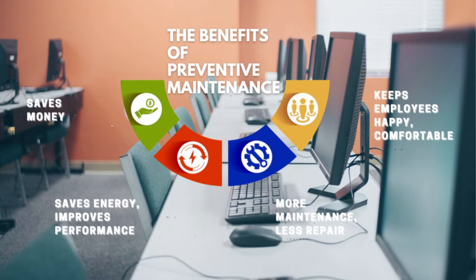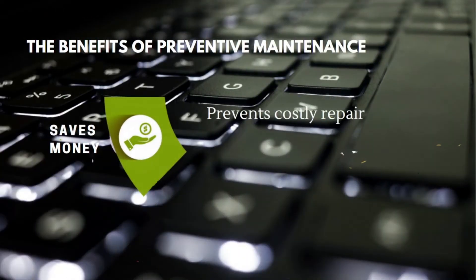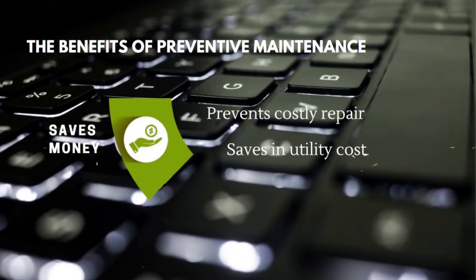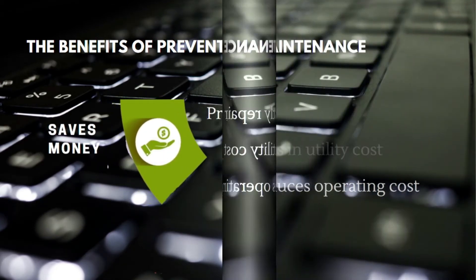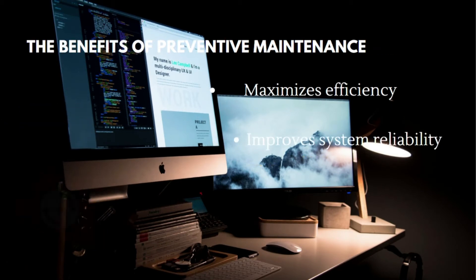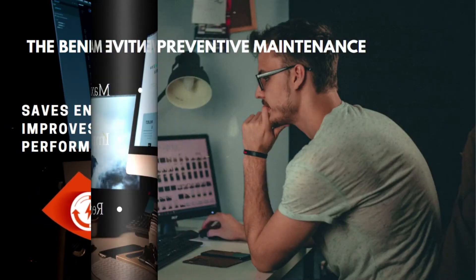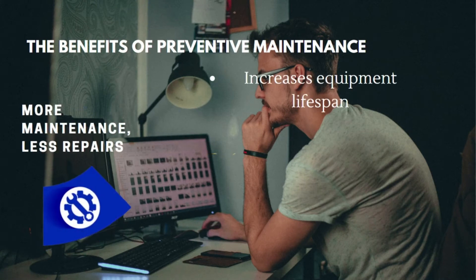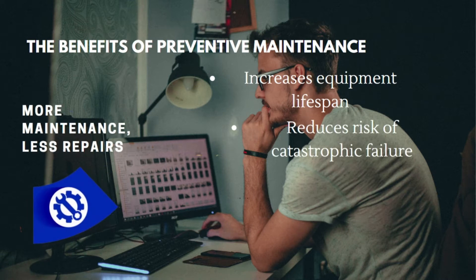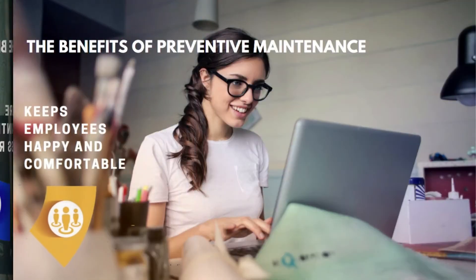The benefits of preventive maintenance include: saves money, saves energy, improves performance, more maintenance and less repair, keeps employees happy and comfortable, prevents costly repairs, reduces operating costs, maximizes efficiency, improves system reliability, reduces energy use and expenses, increases equipment lifespan, and reduces the risk of catastrophic failure.